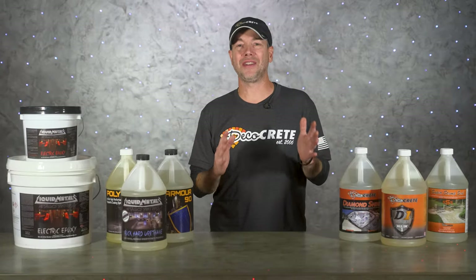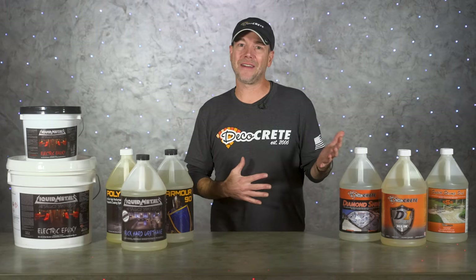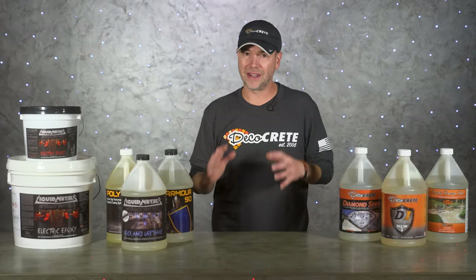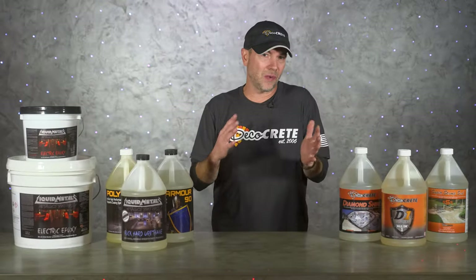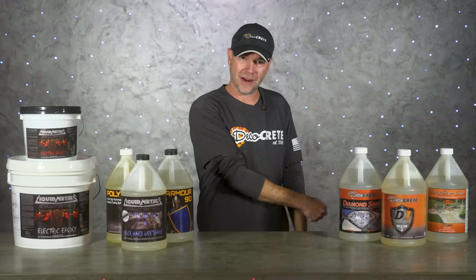What's up guys and welcome back to the Concrete Edge right here on DecoCreteTV. My name is Jeff and on today's show we're going to take an in-depth look at the difference between concrete sealers and coatings, and which one you should never use outside — so stay tuned and you're going to learn all about it.